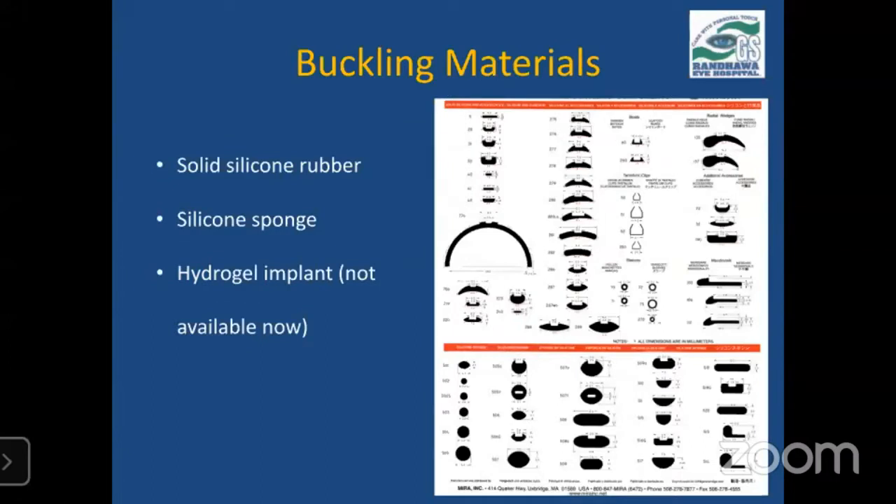There are various buckling materials available. Most commonly used are solid silicone rubbers, which can be in the form of encirclage or symmetrical and asymmetrical segments. Silicone sponges are also available for radial use, though they are not used as frequently nowadays because of a higher risk of extrusion. Hydrogel implants used to be available from Mira but have been discontinued for about 20 years. So mainly two options remain: solid silicone rubber and silicone sponge. Selecting the proper buckle material and implant is very important for the success of the surgery.